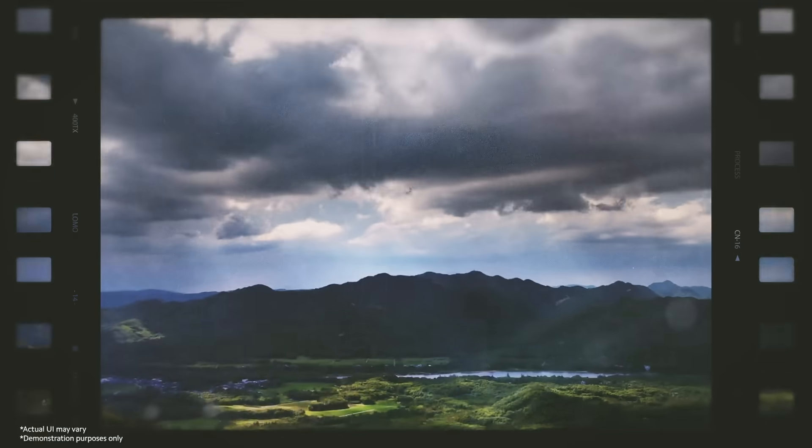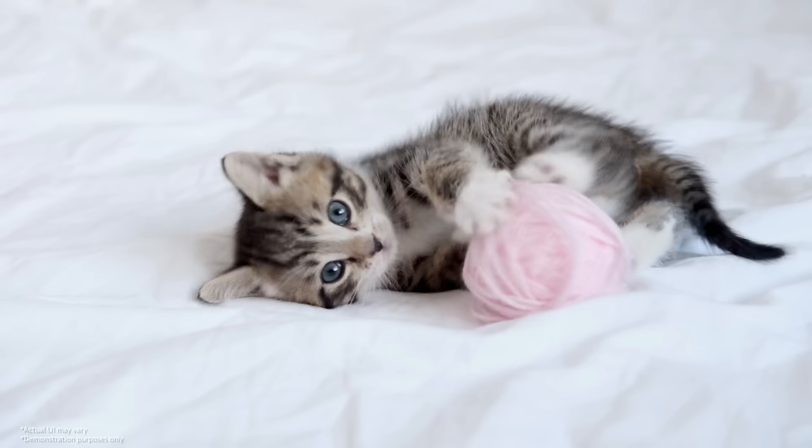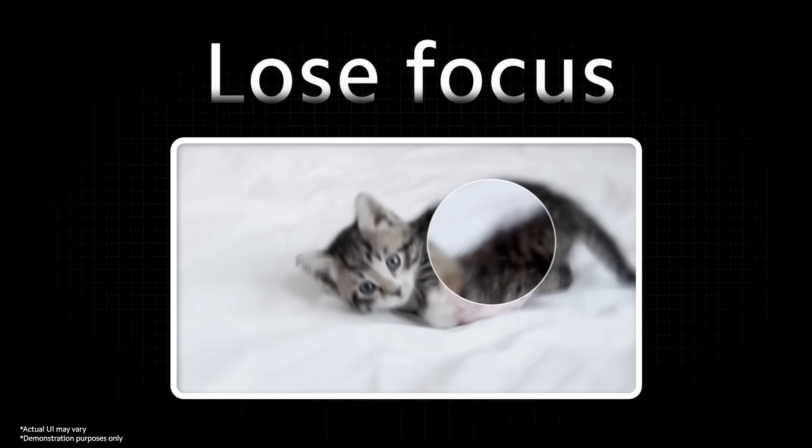Splendid moments come and go, fading in an instant before we can capture them — a colorful rainbow after the rain, the beautiful fireworks, and those naughty kittens. Pressing the shutter without a sharp focus, the photo that was supposed to freeze at the perfect frame may fall short.